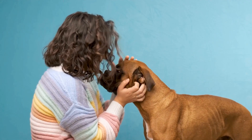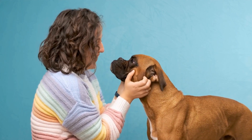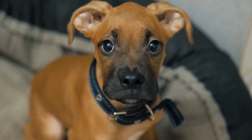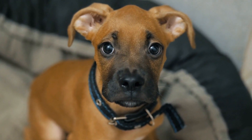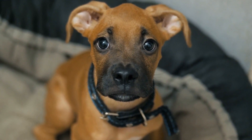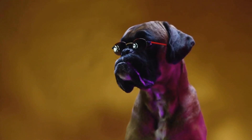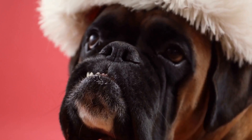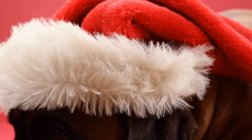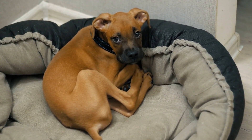Caring for newborn puppies: after all the puppies are born, it is crucial to provide care and attention to both the mother and her pups. If you notice that any of the puppies are not getting enough milk from the mother, consider supplementing their diet with puppy milk replacement formula — consult with your vet for guidance on proper feeding techniques. Keep the whelping area clean and sanitary to prevent the spread of infections, and change the bedding regularly, disinfecting the area using pet-safe cleaning products.